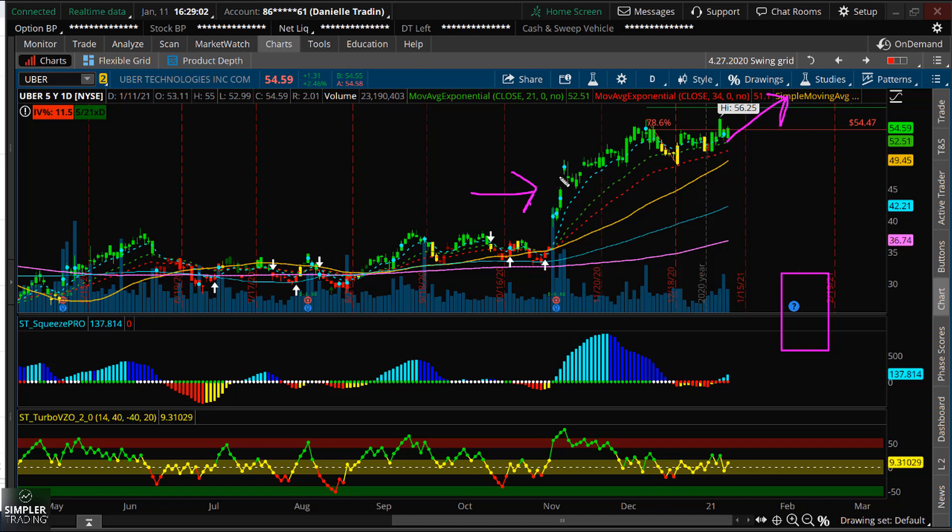Now whether it will actually have a really nice gap-up move on earnings — that's not really something I'm taking into consideration with this trade idea. I'm just looking at the overall run and potential move from here to here, and then we'll deal with earnings when we get there.